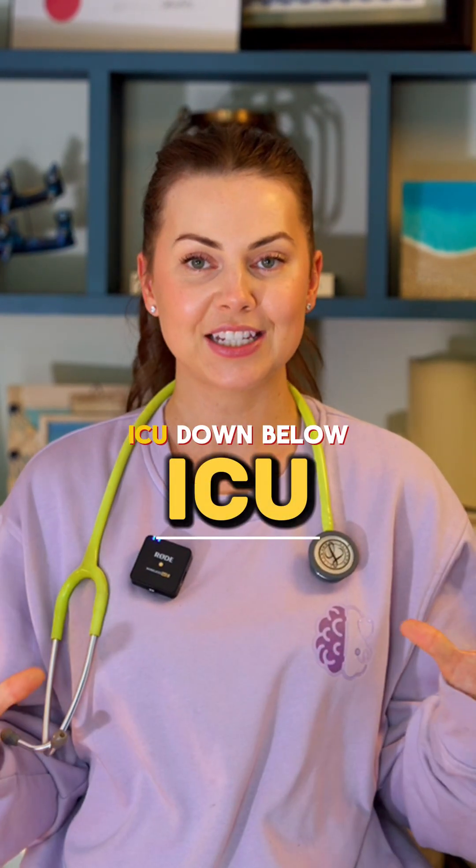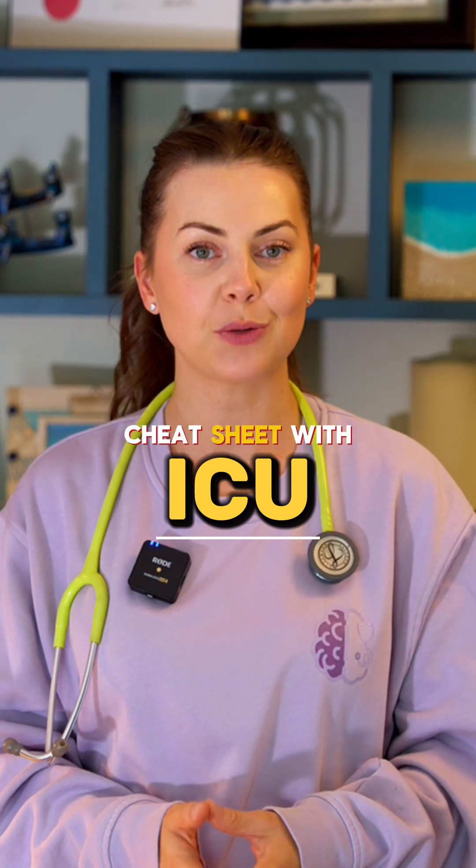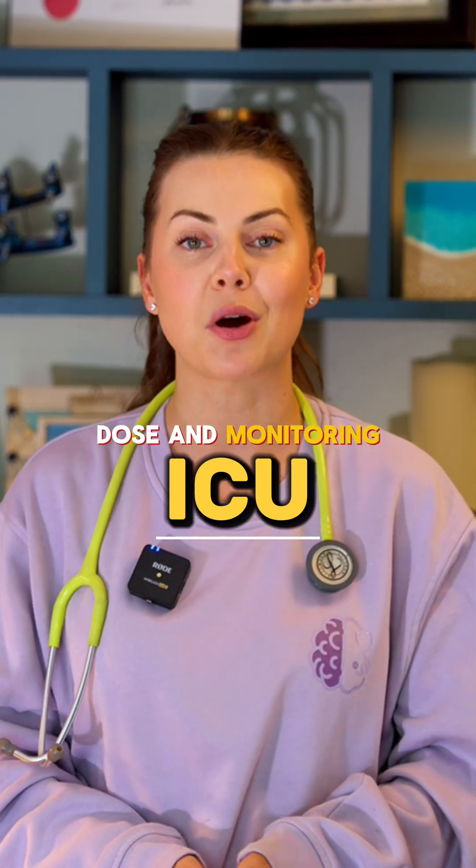If you comment 'ICU' down below, I will send you a full cheat sheet with each drip, dose, and monitoring tip.